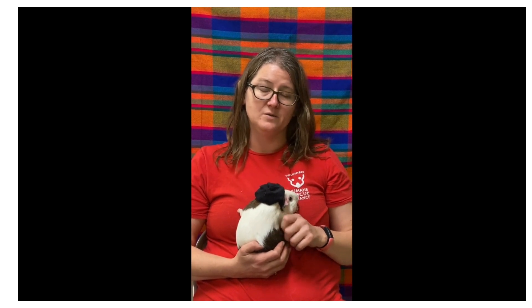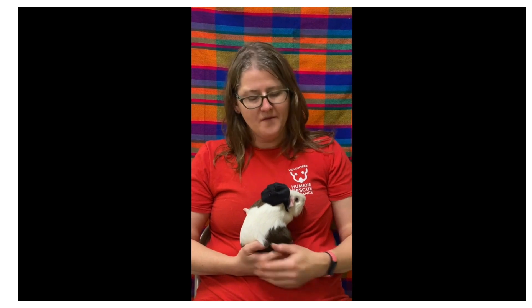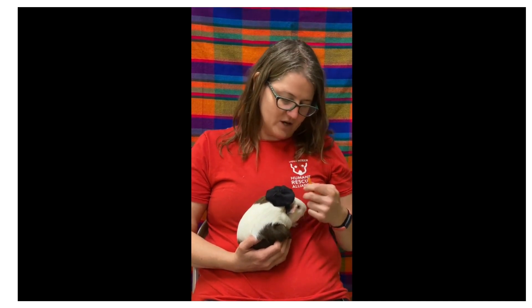Guinea pigs are vegan, just like rabbits, and so they eat a mix of pellets — processed pellets with vitamin C supplement — hay, which they need all day, and then fresh fruits and veggies like carrots, apples, lettuce, kale, blueberries, and tomatoes. Plus, they always need fresh water. Some like to use a bottle, some prefer a bowl.